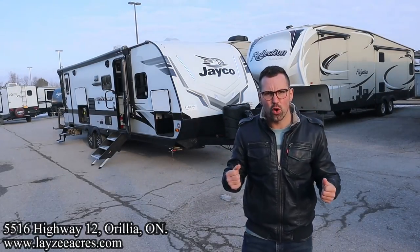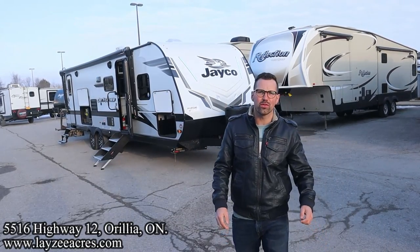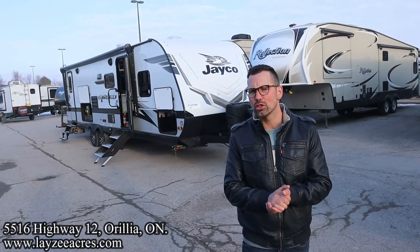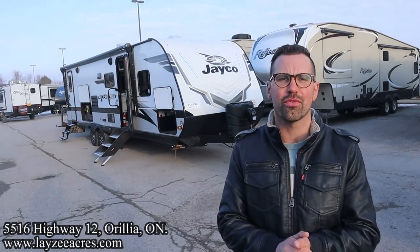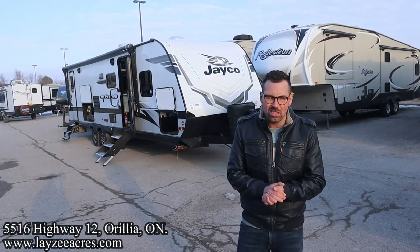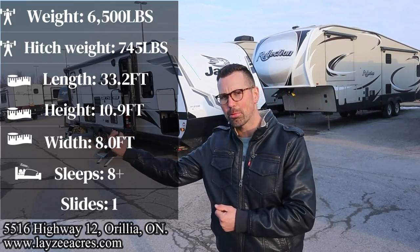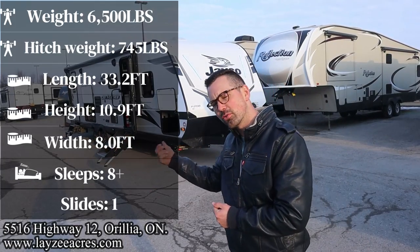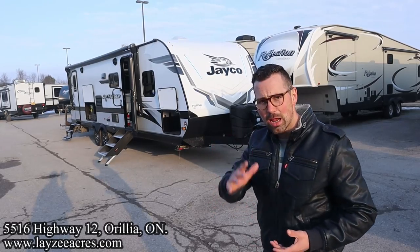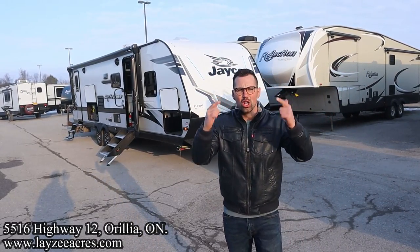Greetings and salutations folks. I'm Josh from Leazy Acres. Thank you for tuning in. We are saving the world one trailer at a time. Today we're going to take a look at a 2023 Jayco J Feather, model number 27 BHB. It weighs around 6,500 pounds, with bunks in the back, a separate entrance into the washroom from the outside, an outside kitchen, full-size slides, a separate bedroom, and high-end finishes.